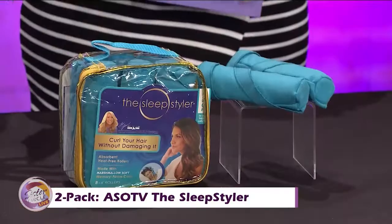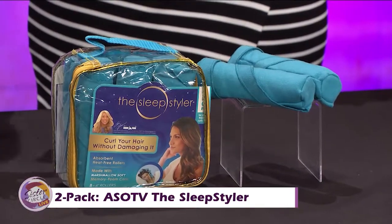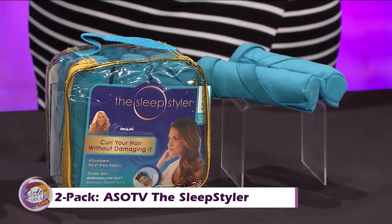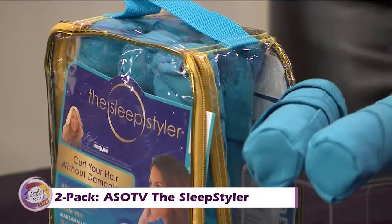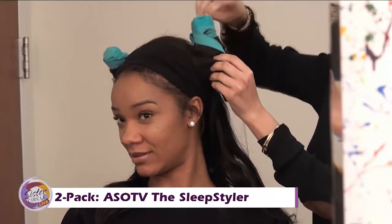When you have long hair and it's straight, it takes a lot to style it. So this is the Sleep Styler, which you're going to love, especially if you're on the go. You can use these to just set, sleep, and style your hair. These are easy-to-use rollers that let you look your best without damaging heat in three simple steps.